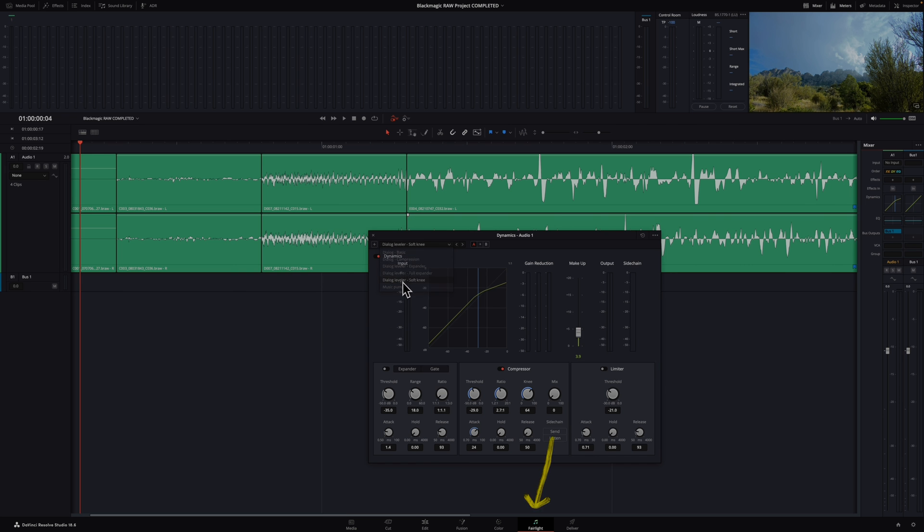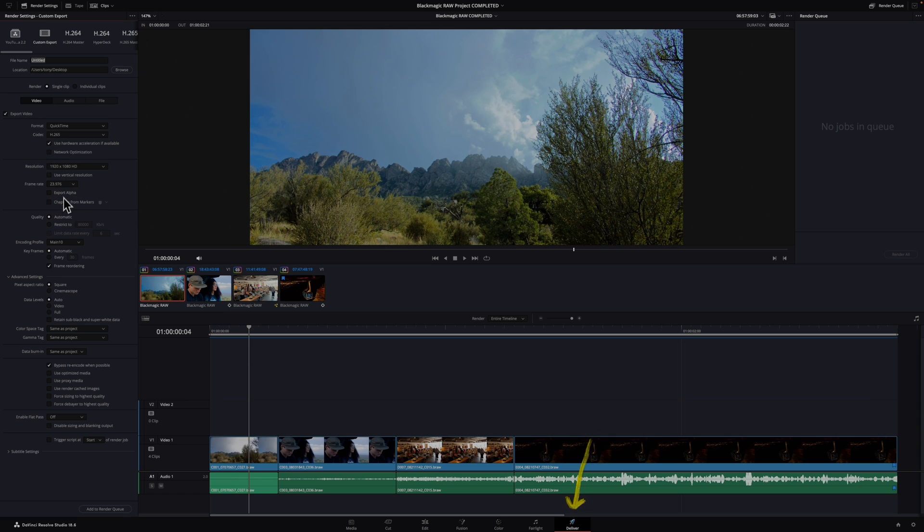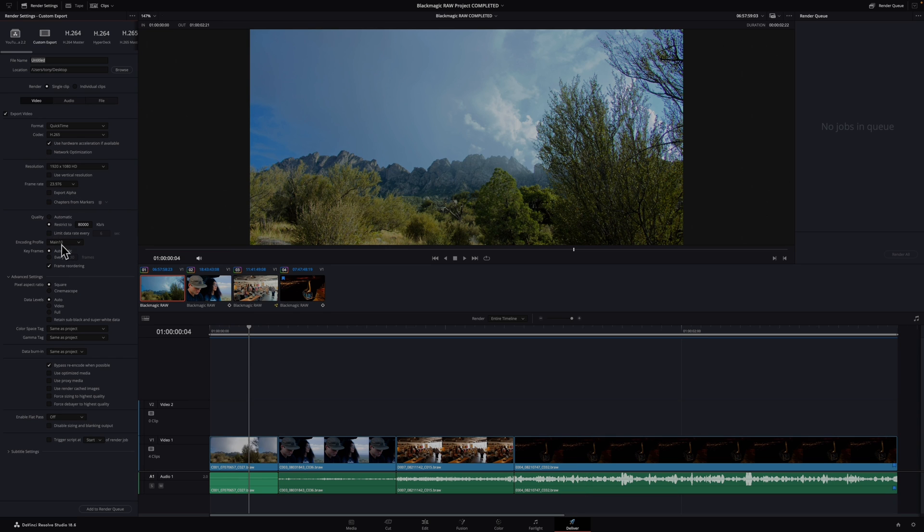Fairlight is a post-production audio mastering tool, which Blackmagic Design compares to a standalone digital audio workstation. This is where you can do all professional editing and mixing of your audio. And finally, the Deliver Page — you can export and render out your final videos here. You can render them out individually or add them to a queue and start the render whenever you're ready.